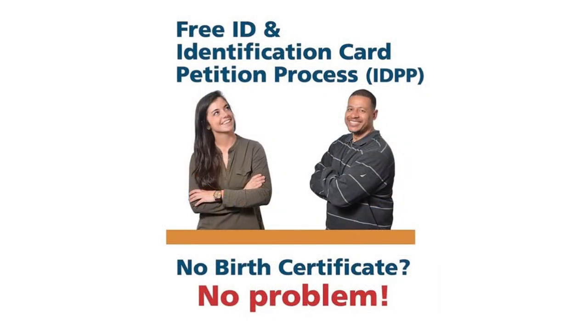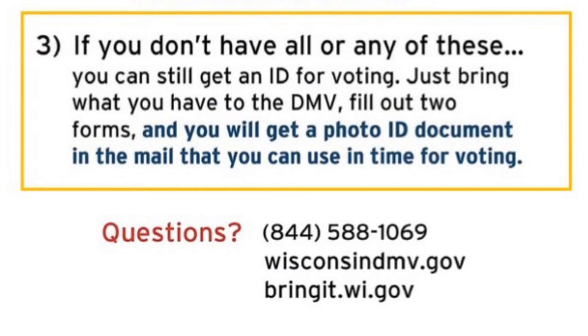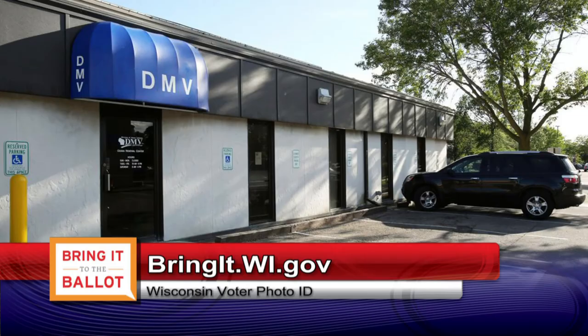If you don't have one of these, don't worry. You can still get a free, temporary voter ID at the DMV. Go to bringit.wi.gov to learn how.